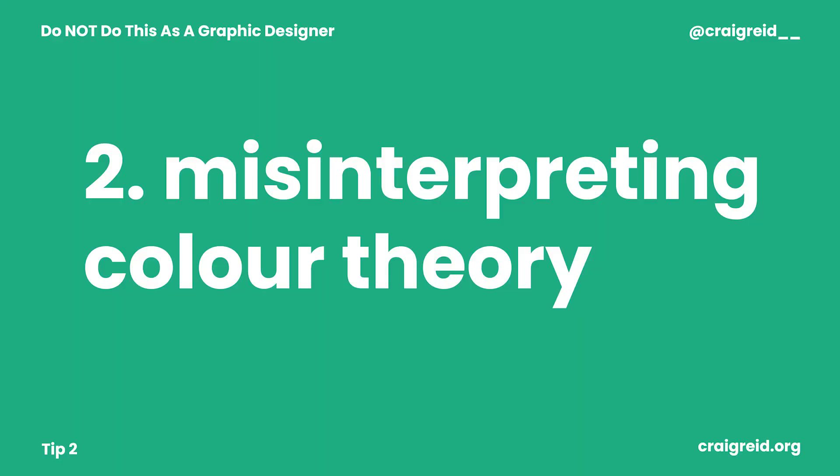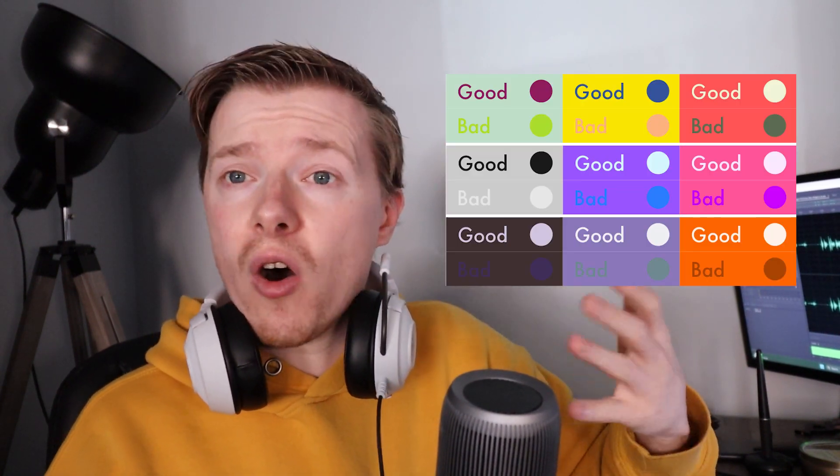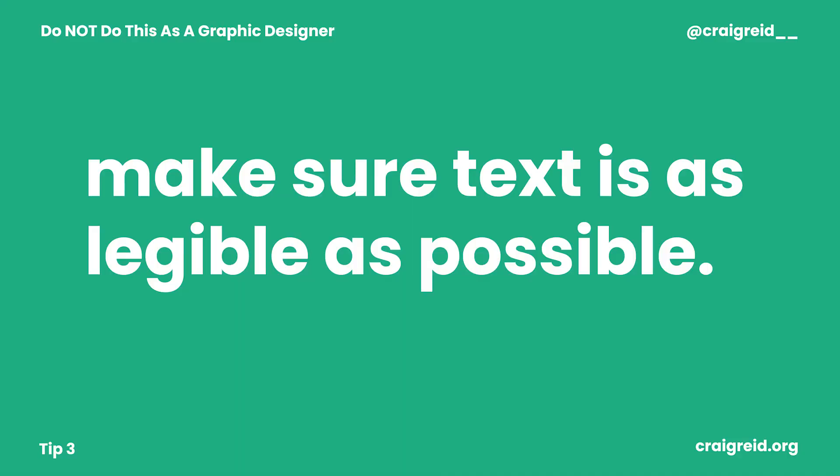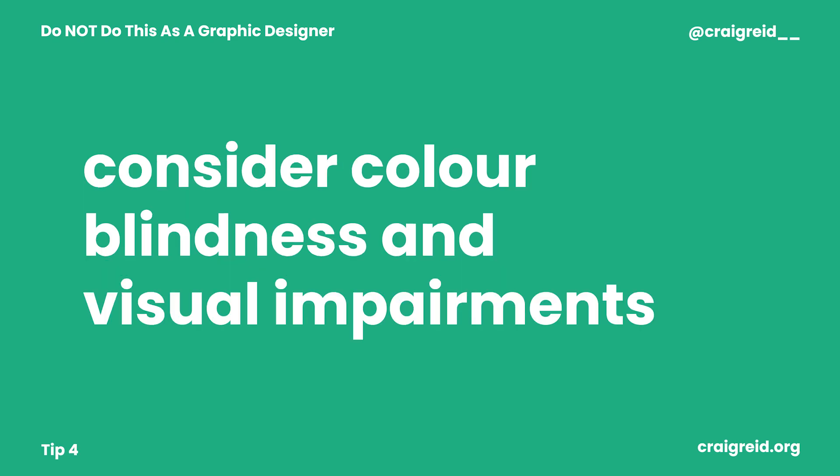Number two is misinterpreting colour theory — using combinations that look cute together, including with text. So you'll maybe have three colours in total on a design and run into problems. Make sure your text is as legible as possible, and consider colour blindness and sight impairments as well. Design is made to be as accessible as possible. Using too many colours means your design is just not going to work and it's not going to look great.